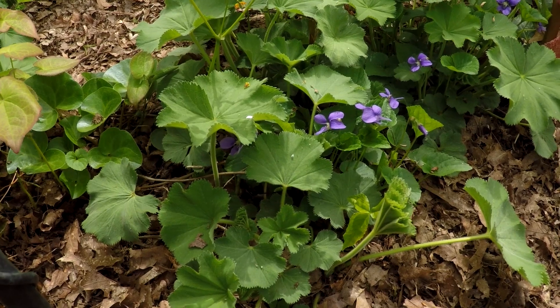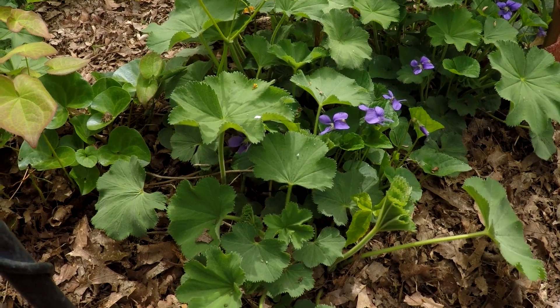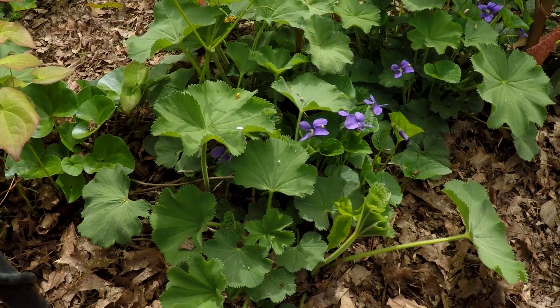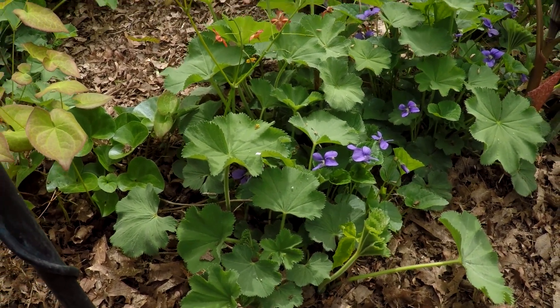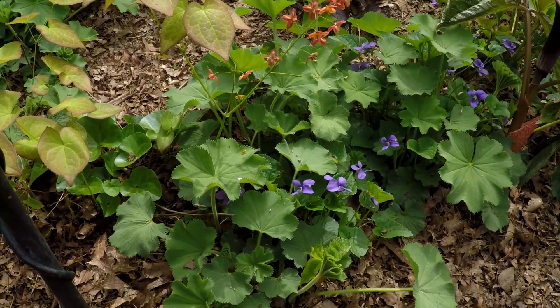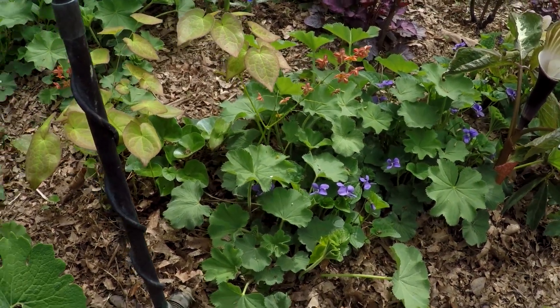Alchemilla mollis is tucked in there — it's a great shade plant. Beautiful. When you google this plant you'll generally see pictures of it when it's wet because the water beads on the leaves. It blooms a yellow kind of light, hairy flower. I had this in for years and it did not seed at all — it's known to be a prolific seeder — and then all of a sudden after about five or six years, it started seeding. Just beware that even if you don't see it seeding, it will start.